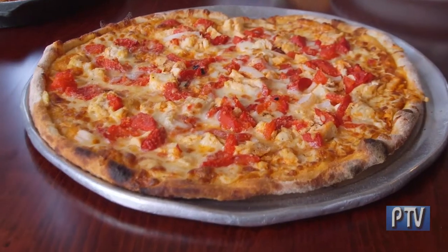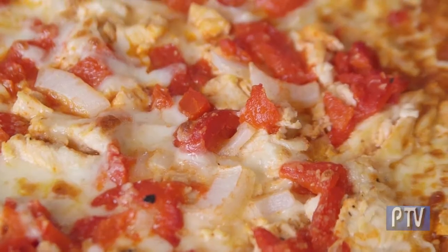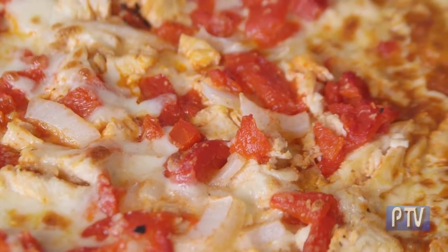This is the buffalo chicken pizza, which has hot sauce, diced fresh chicken, roasted peppers, and scallions.